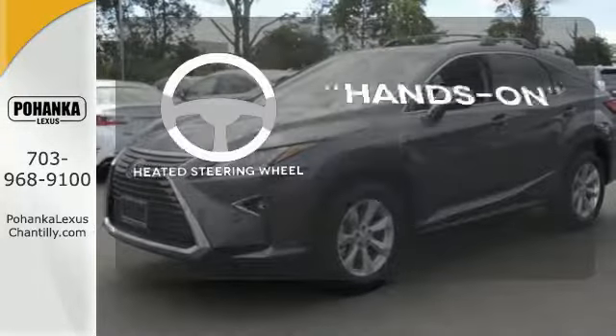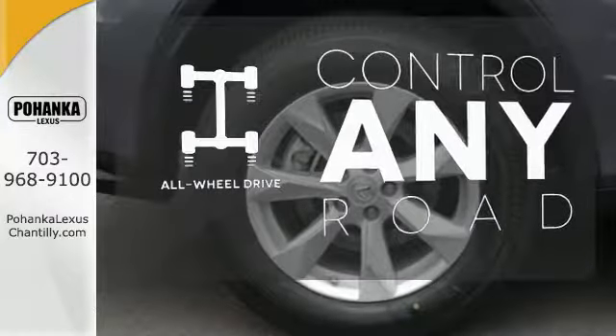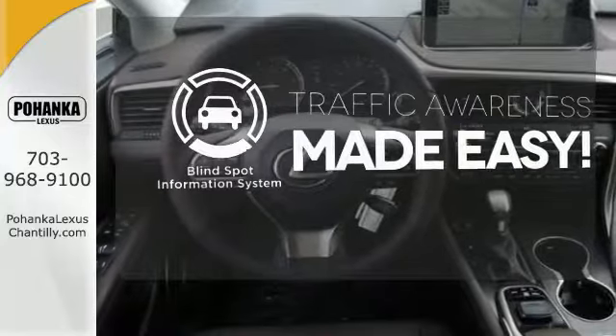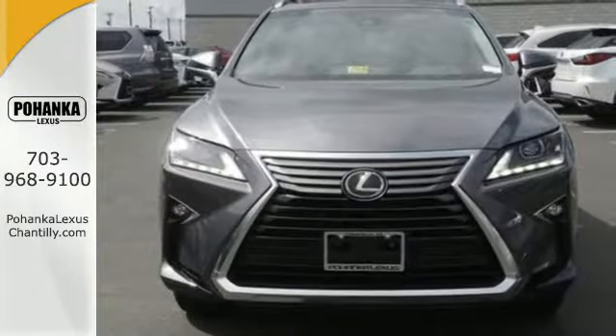Get inside and show the world you're just as sophisticated as the car you drive. You'll want to keep both hands on the heated steering wheel. All-wheel drive allows you to master any road, any time. The blind spot indicator helps you maneuver through traffic. This is a luxury SUV that's worth a second glance.